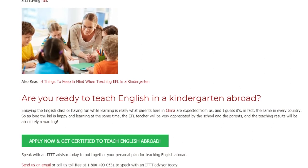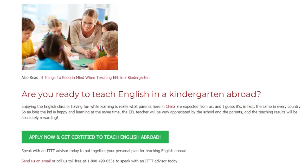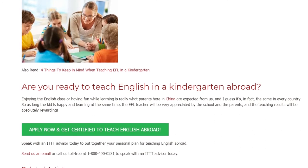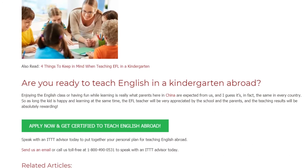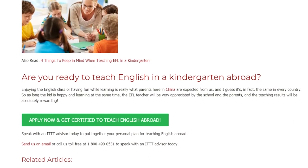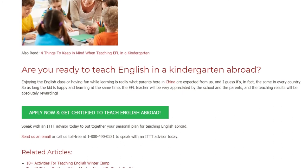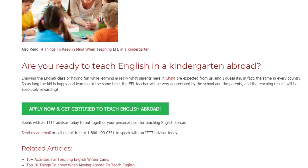So as long as the kid is happy and learning at the same time, the EFL teacher will be very appreciated by the school and the parents, and the teaching results will be absolutely rewarding. Speak with an ITTT advisor today to put together your personal plan for teaching English abroad.